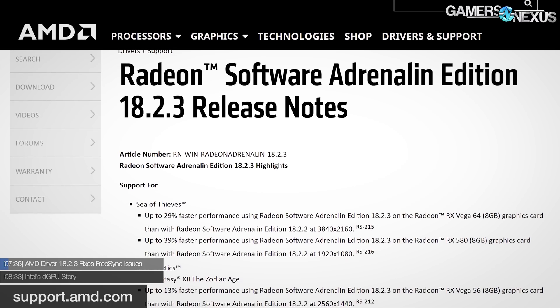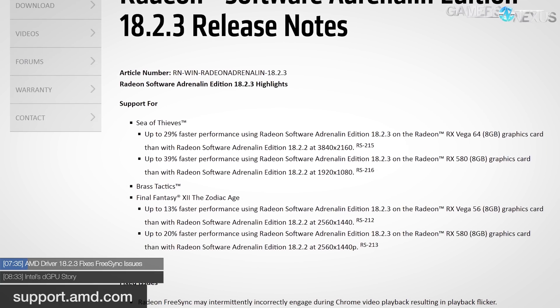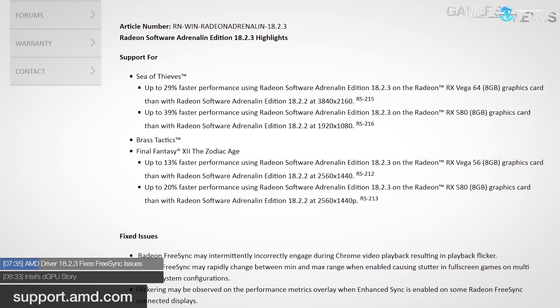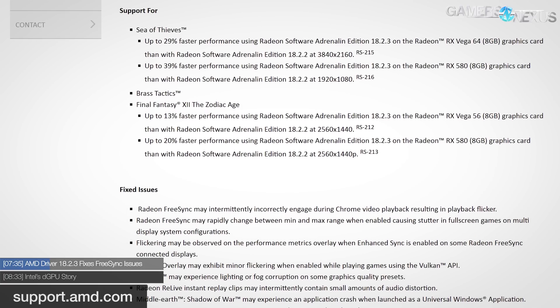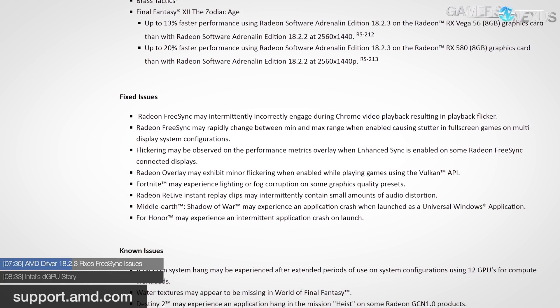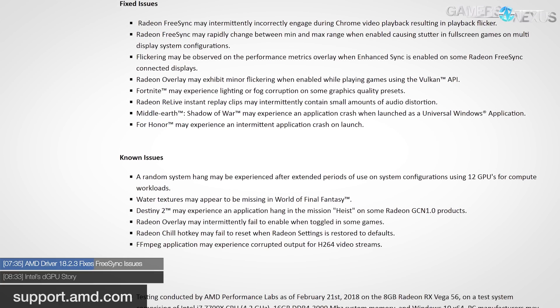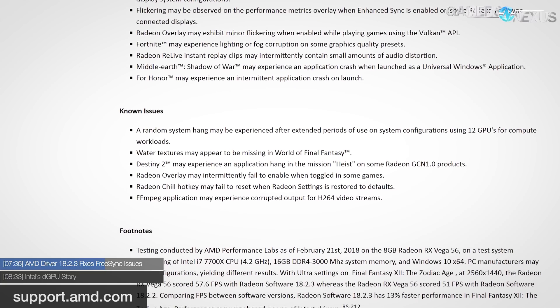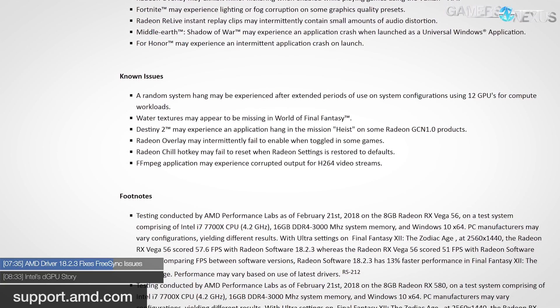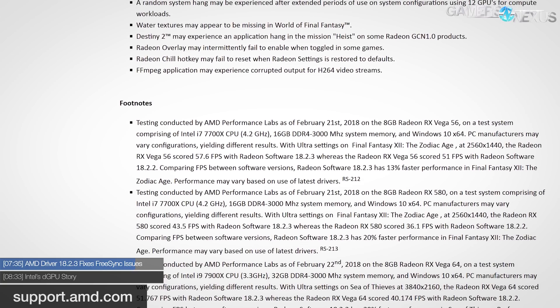AMD has also released new updates to its software, including the Radeon software and drivers. A new 18.2.3 beta driver pack includes performance uplift for Sea of Thieves upwards of 30 to 40 percent on some AMD graphics devices at some resolutions. Brass Tactics also got updates, as did Final Fantasy XII — not to be confused with Final Fantasy XV, the new one coming out soon on PC. As for resolved issues, AMD has fixed FreeSync issues in Chrome, full-screen games, and multi-display setups. They've also resolved some flickering when Enhanced Sync is enabled, lighting corruption in Fortnite, audio distortion bugs in Relive, and crashed desktop issues in For Honor and Shadow of War — which really helps us all appreciate how hard driver development is, because you basically have to support every single game.